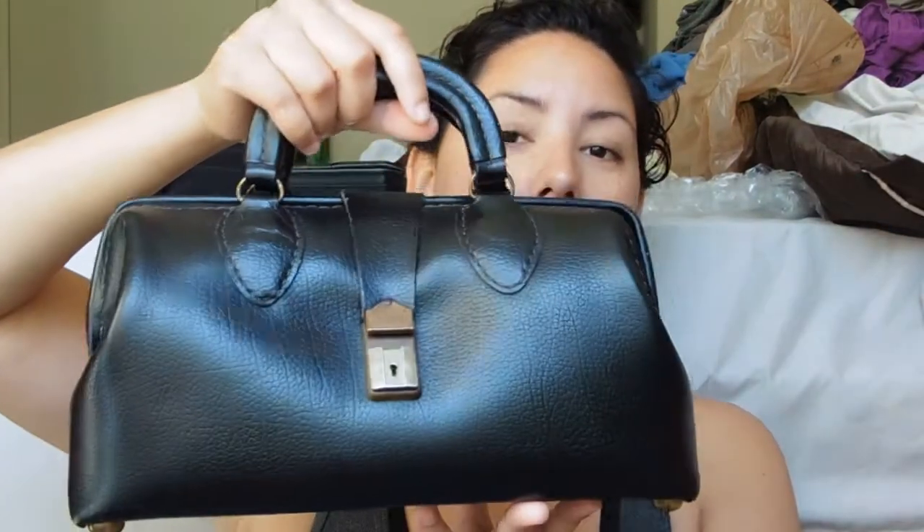Hello everyone, welcome to my channel. For those of you who have not subscribed yet, please don't forget to do so. Today I wanted to make a quick video — I'm sorry for the mess you can see around me. My fiancé and I were in the process of thoroughly cleaning our apartment, but despite that I wanted to do a quick video on this little mini leather doctor bag.